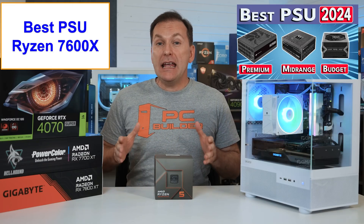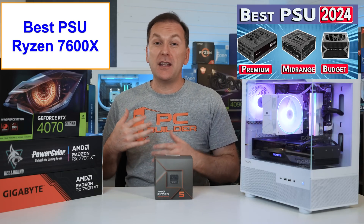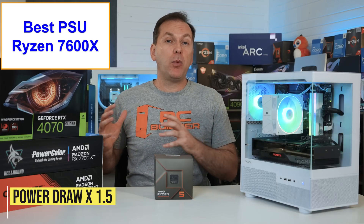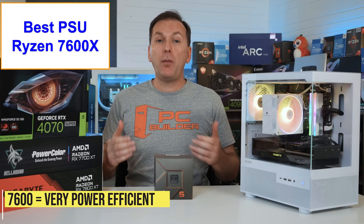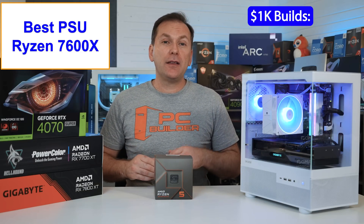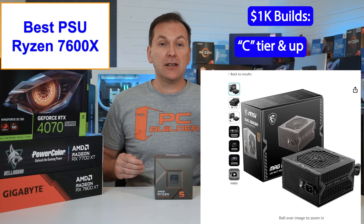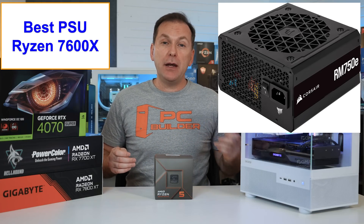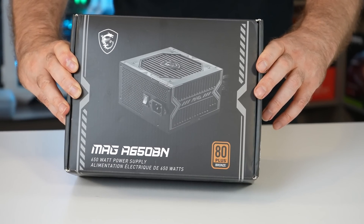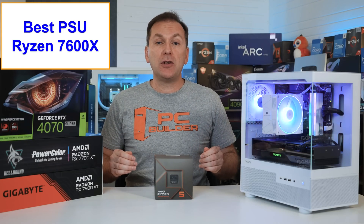For the power supply, I take the rated power draw from PC Part Picker and multiply by 1.5 to get the minimum wattage. Because the Ryzen 7600 is so power efficient, many builds won't need more than 550 to 750 watts. For value builds around the $1,000 price point, a C-tier unit like the MSI A650BN or A750BN is fine. If you can, spend a bit more on a B or A-tier unit like the Corsair RME lineup. Note: our PSU came with only one EPS 8-pin cable; the extra 4-pin connector on the motherboard doesn't need to be connected.